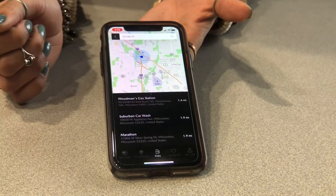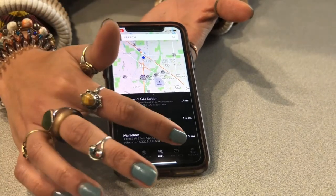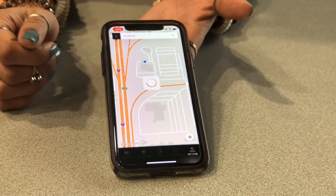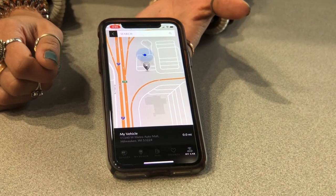Then if you go over here, it shows you all of the fuel stations in the area — any gas stations you might need — any favorited locations you save, and also the location of your vehicle. As you can tell, our vehicle is out in the parking lot right now.